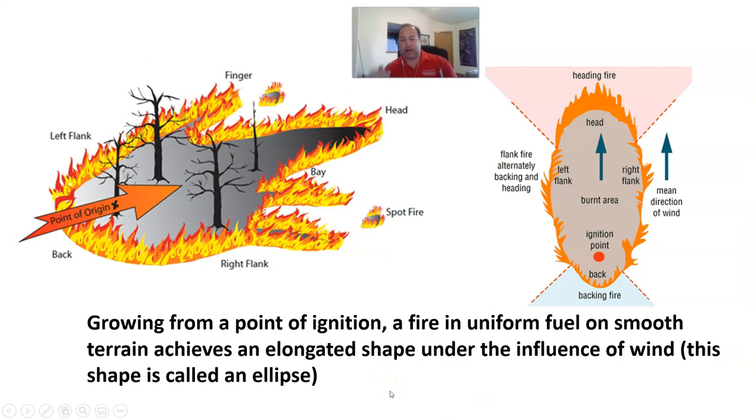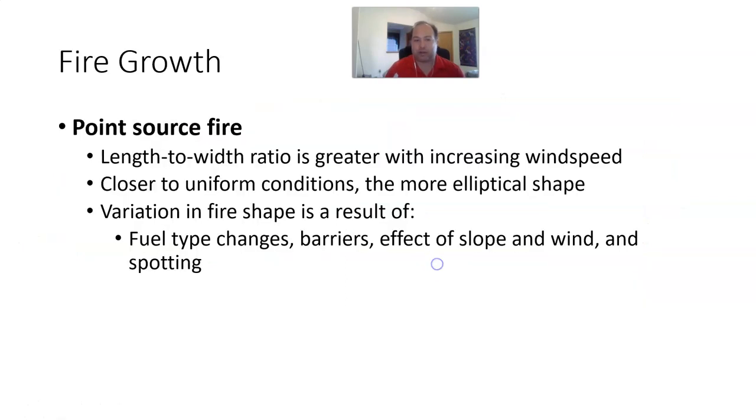Growing from a point of ignition, a fire in uniform fuels on smooth terrain will achieve an elongated elliptical shape under the influence of wind. With a wind-driven fire, you're going to end up with that elongated elliptical shape. The length-to-width ratio is usually greater with increasing wind speed, and the closer to uniform conditions, the more elliptical the shape gets. Variations in shape are caused by fuel type changes, barriers or islands, the effect of slope and wind, and the amount of spotting.